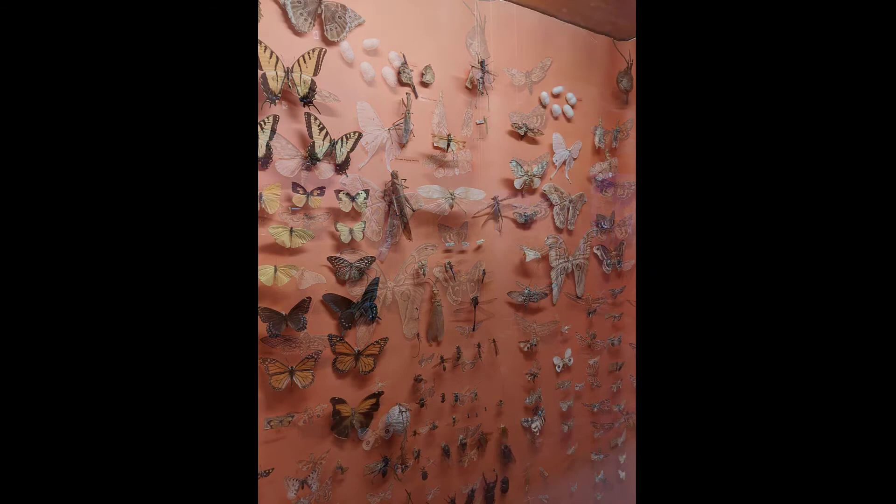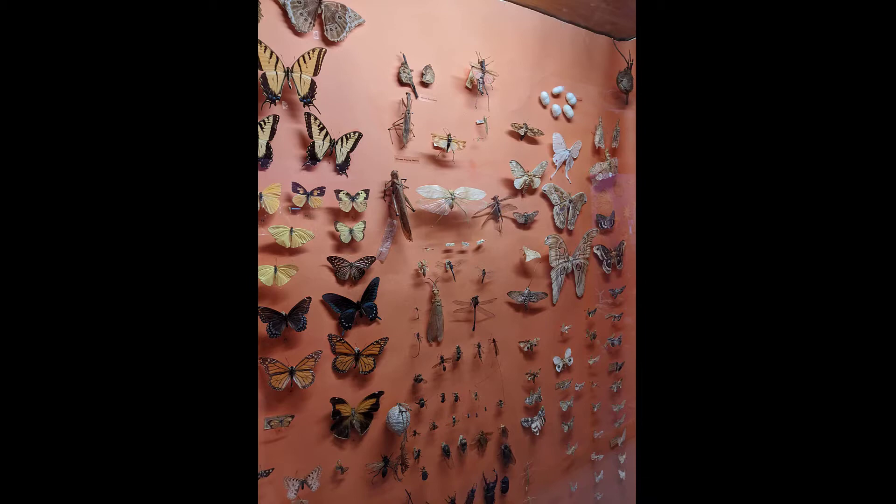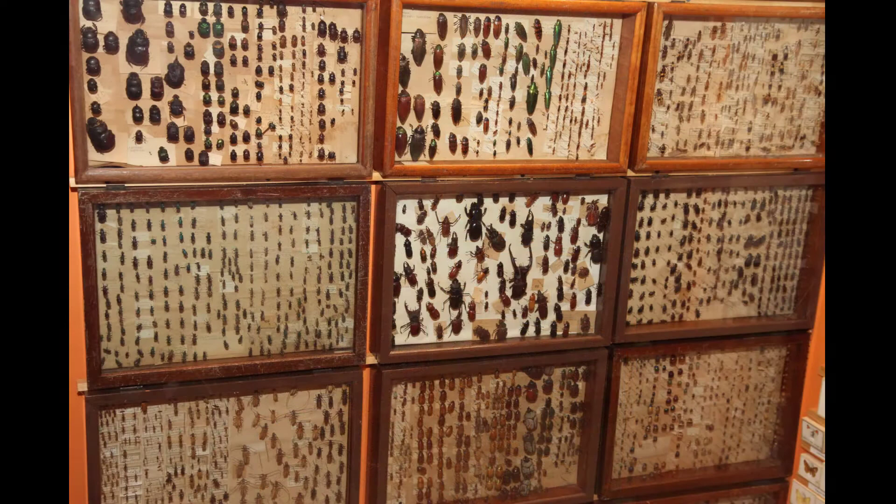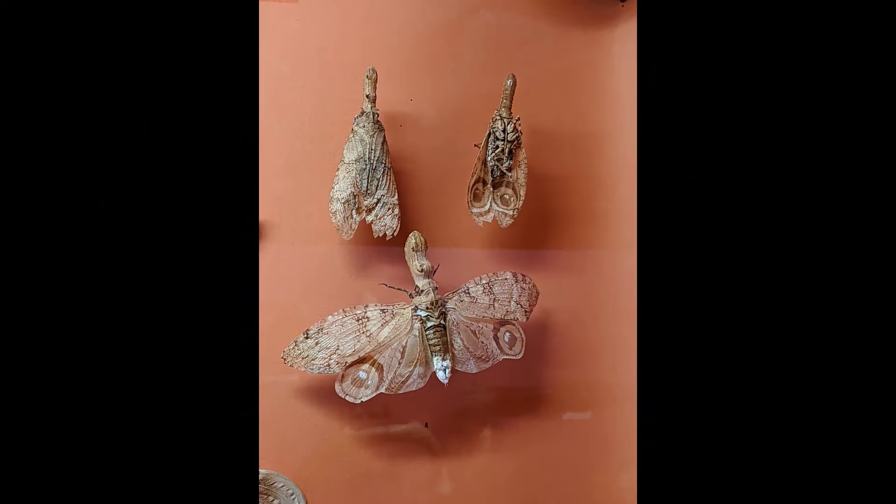Many flies, ants, and beetles are important decomposers, eating dead plants or carrion to recycle nutrients back into the soil. Insects also aerate the soil and help control plant pests. They are also vital to the food web, and many other animals rely on insects — especially caterpillars — to feed their young.